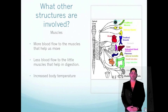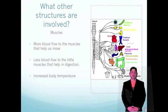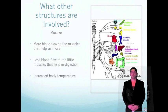By taking away blood flow from the digestive organs, more blood can be taken to the muscles to help us become stronger. Because the heart rate has increased and there is more blood flow to the muscles, our body temperature will increase, which may lead to sweating.